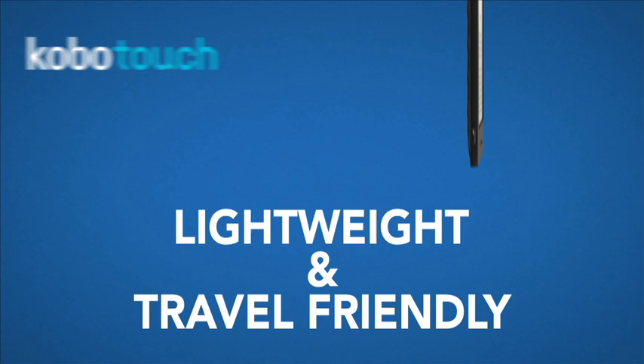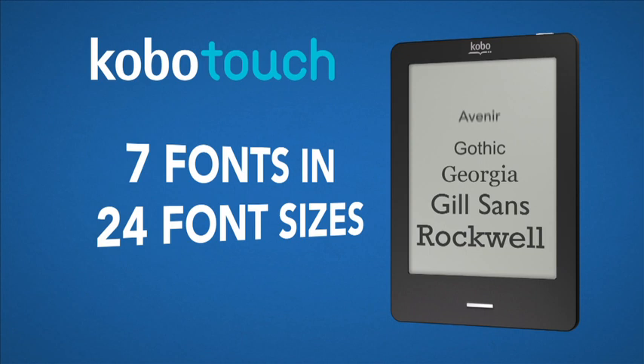Kobo Touch loves to travel, so take it with you. Anywhere. And with seven fonts in 24 sizes, you can fully customize your reading experience. Read for longer. One month battery life means more reading, less charging.